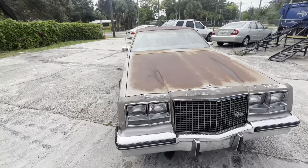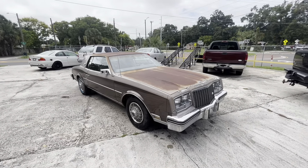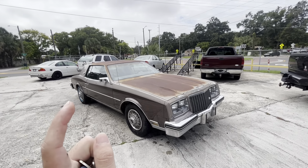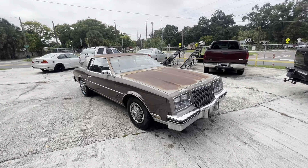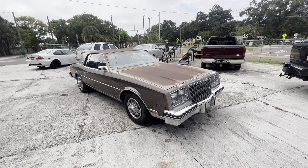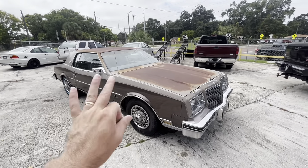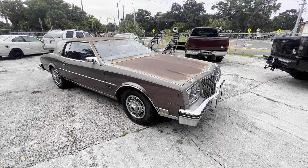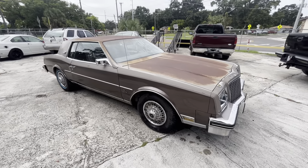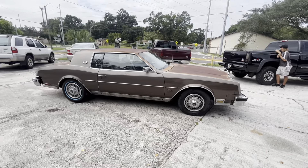This is powered by the legendary 5.0 — daddy 5.0 V8. This was the first General Motors car with a V8 and front-wheel drive. At the time this was advertised as revolutionary technology that would get you through the worst snowstorms, up the steepest hills, with the reliability of that GM 5.0.